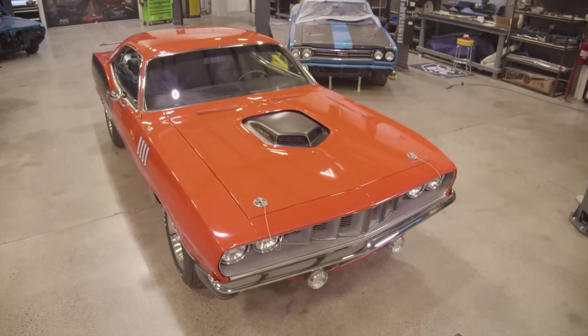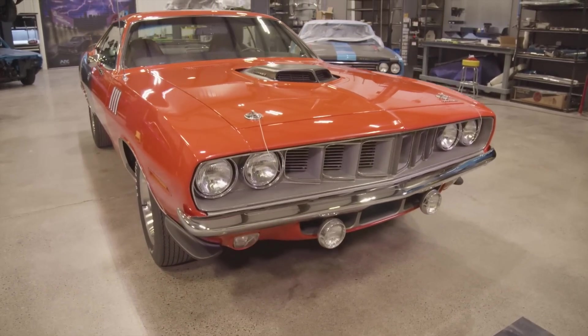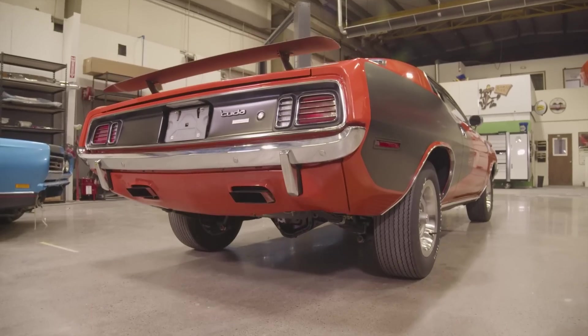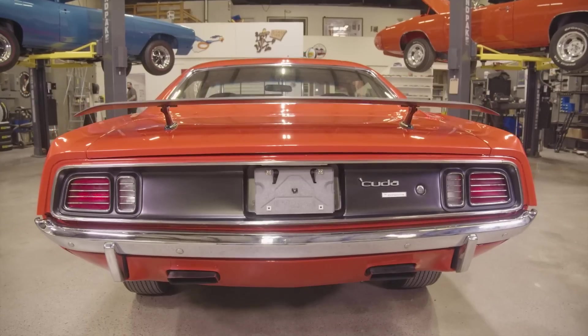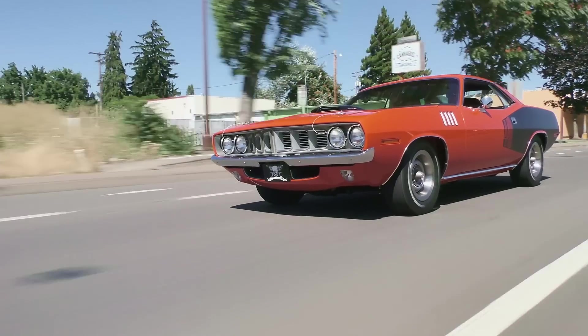The gentleman who we finished restoring the Phantom Cuda for called me out of the blue. He felt like he's enjoyed the car, had a blast with it, but wanted to move on to a different style of car. So he asked if I knew anybody that might be interested. It's actually kind of cool the car has come back — they used it almost as a daily driver, so that's even better.